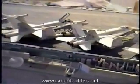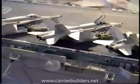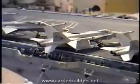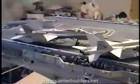Every takeoff and landing gets photographed, so that in case there is a mishap, they can find out what happened and try to learn from it so that it would not happen again.